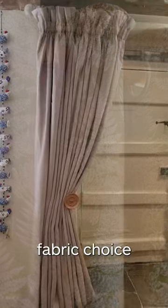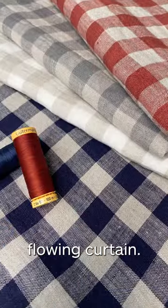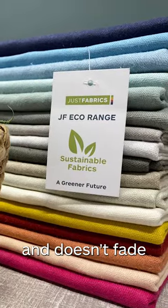Linen is the best fabric choice if you're looking for a relaxed and authentic look. Linen will make a beautiful flowing curtain. As a natural material, linen is durable, insulating and doesn't fade as easily in the sunlight.